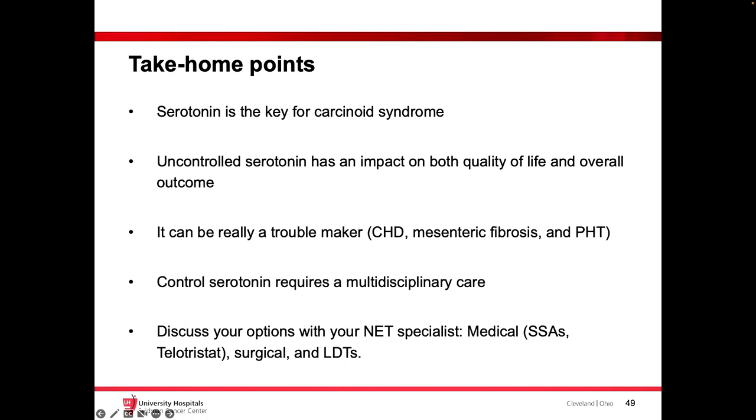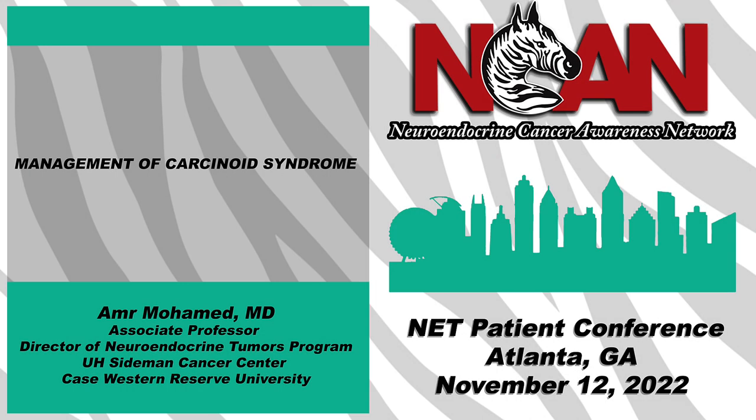Take-home points: serotonin is the main factor and driver for most complications of carcinoid syndrome — carcinoid heart disease, mesenteric fibrosis, bowel obstruction. Make sure you discuss getting the right blood work — 5-HIAA, either plasma or 24-hour urine — and have the list of foods and medications to avoid beforehand. Discuss with your oncologist if surgical debulking or liver-directed therapy is an option. If on injections already and the oral therapy trial is at your institution, ask your oncologist about it. If still having symptoms on injections, ask about rescue shots, Xermelo, and referral to a cardiologist. Having a neuroendocrine tumor expert on your team will make a big difference in your quality of life and overall survival. Thank you so much.